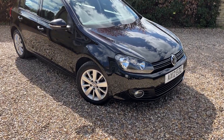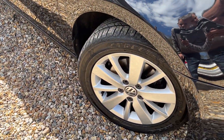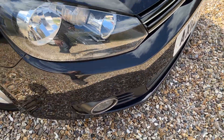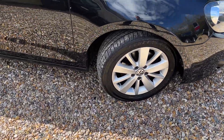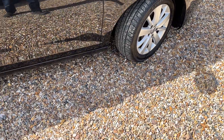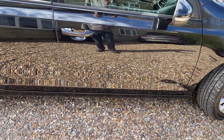Starting with the alloys — they're all in good order, nice and tidy all the way around. Worth pointing out while we're here, it's got parking sensors front and rear. Tires are good as well. Coming down the side, you can see in the reflection that the paintwork is very, very good.